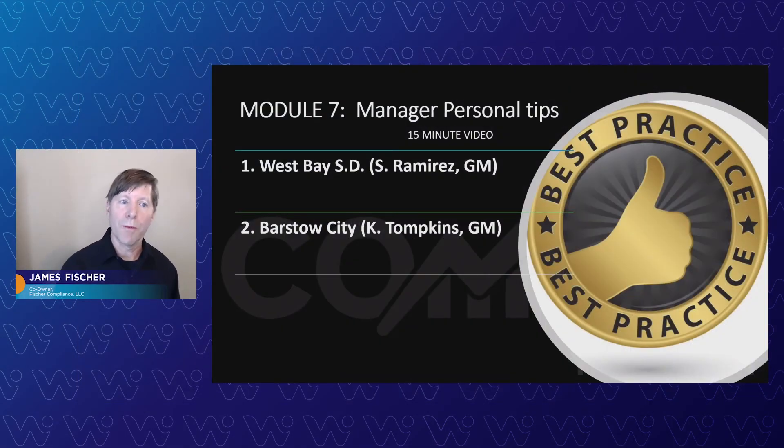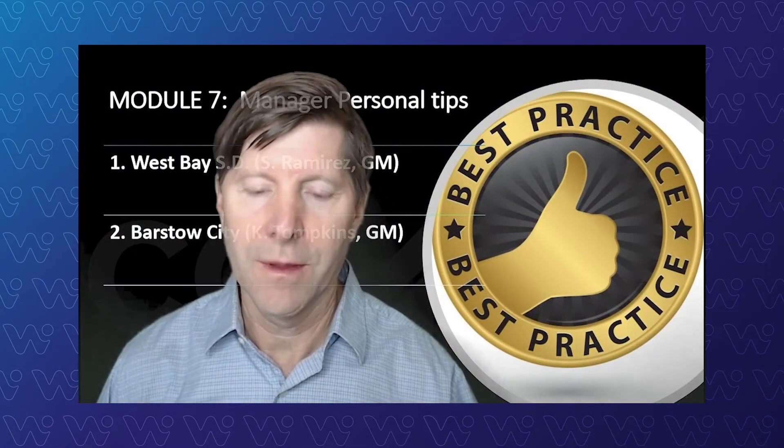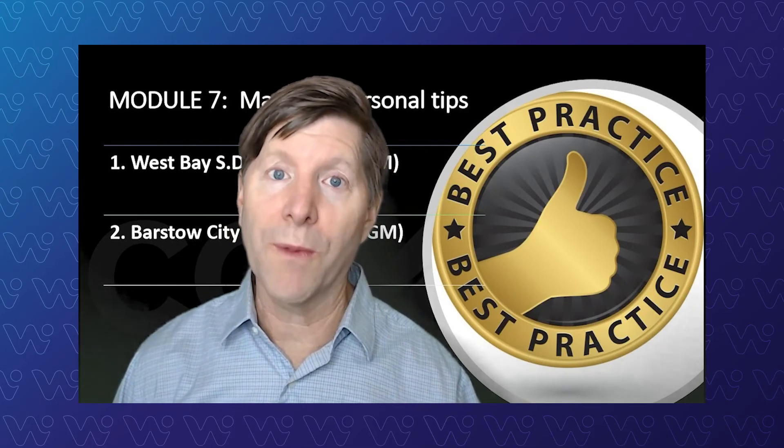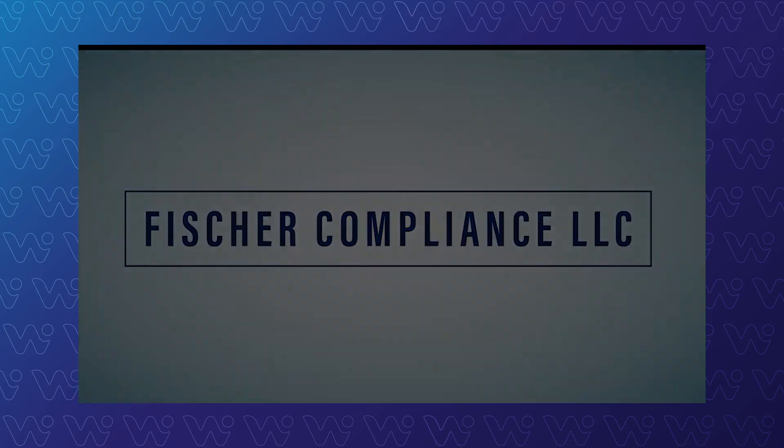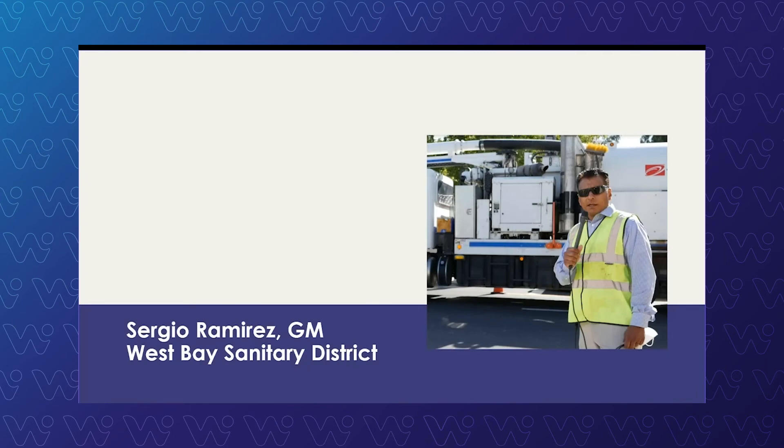I'm very pleased to present this last training module with West Bay Sanitary District's Sergio Ramirez and Barstow City's Cody Tompkins. They're going to walk us through some of the top recommendations they have about how to stay in compliance. We're going to hear first from Sergio Ramirez, general manager over at West Bay Sanitary District. Sergio's been around for over 25 years working in collection systems. He was around at the beginning of the WDRs when they were first adopted, helping start the Foster City SSMP from scratch. He's going to talk about how the district uses the pre-inspection questionnaire and some other tips about how they audit their system every year.